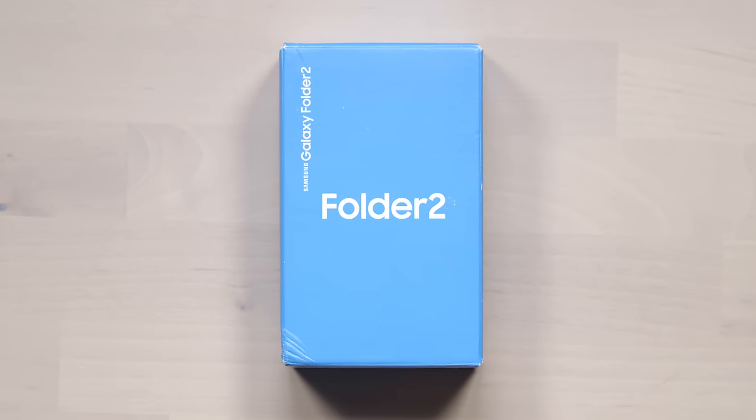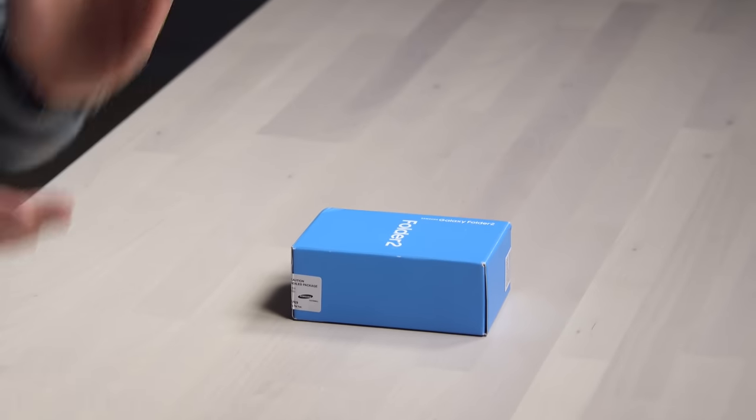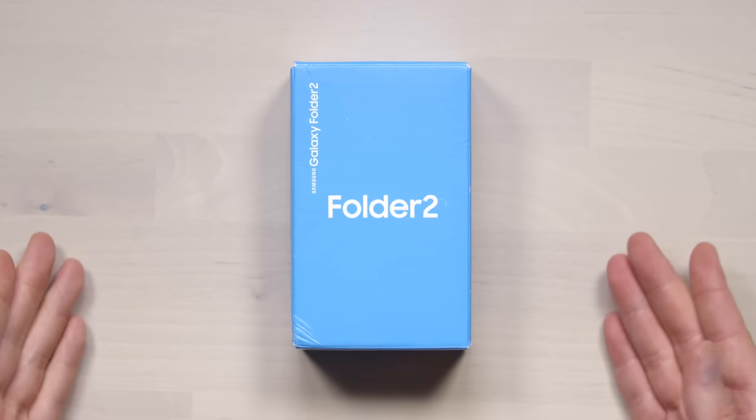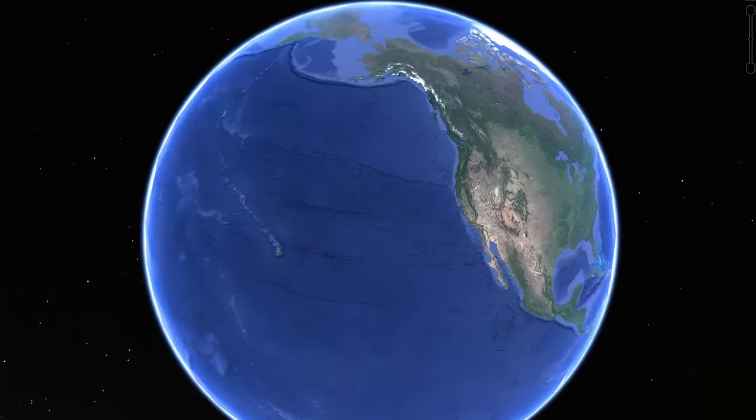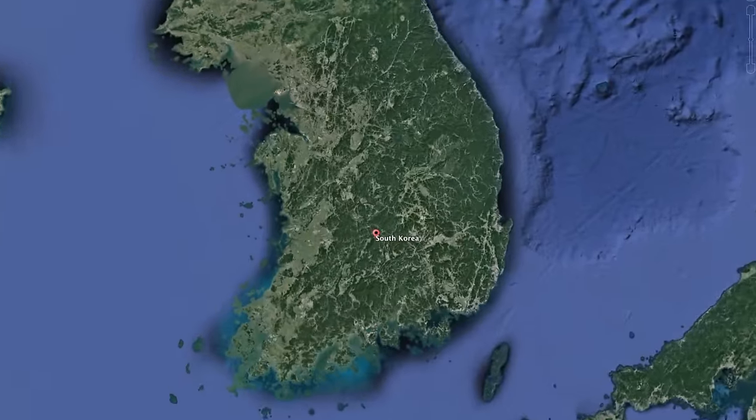This, my friends, is the Samsung Galaxy Folder 2, which is one of the last remaining flip phones in the world. Not the cheapo flip phones — I mean a legit, big-brand flip phone. It runs Android and they're making it now. I just ordered this from Korea, where they sell it, and it's popular enough to keep making.